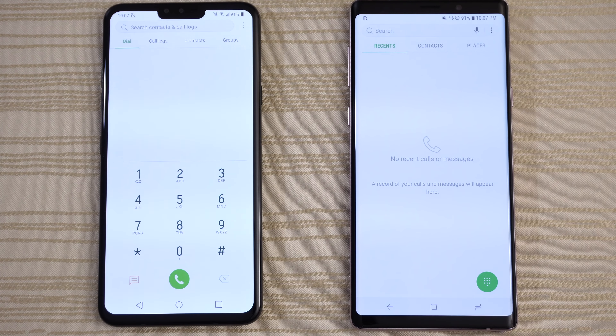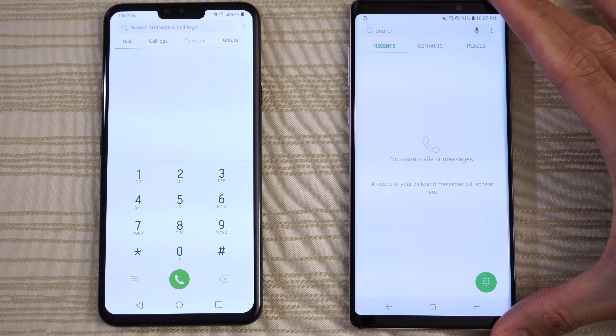Hit me up in the comments and let me know what you thought about this classic matchup between LG and Samsung. Are you a Samsung fan rocking the Galaxy Note 9, Galaxy S9, S9 Plus, or even last year's S8 or Note 8? Or do you have the LG V40, coming in with three cameras in the back and a high quality DAC? Let me know in the comments down below. Thanks for watching. Peace out.